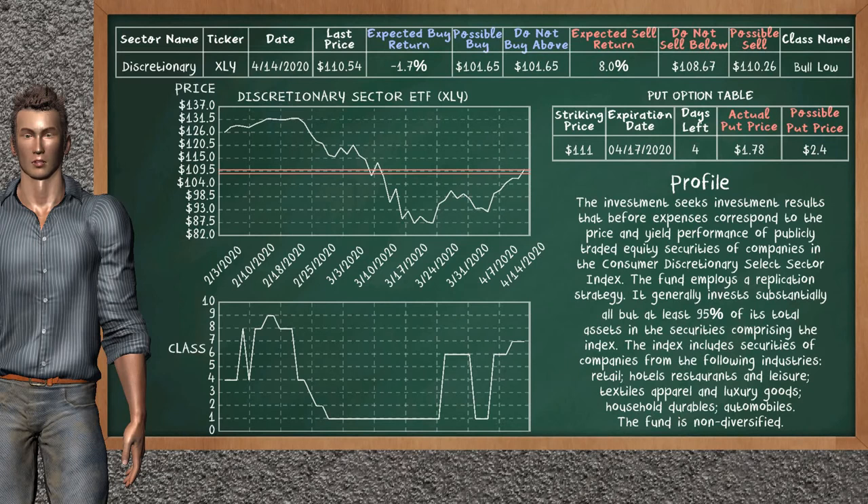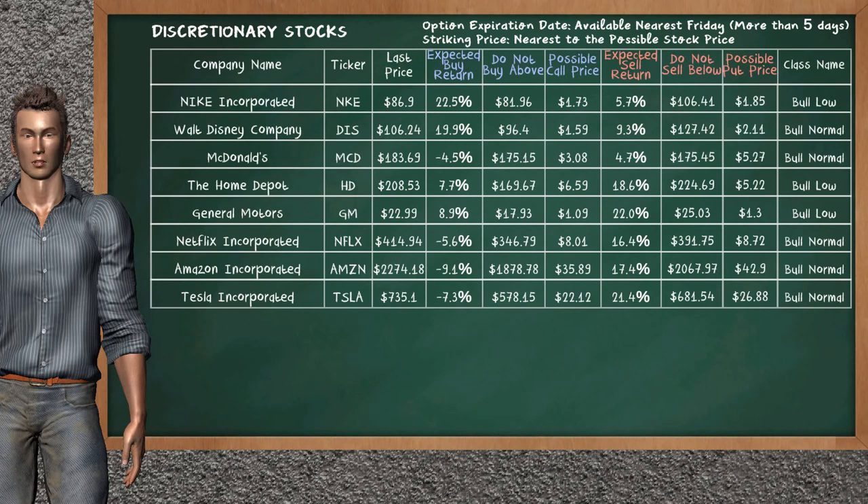We show you the discretionary sector ETF, and it belongs to the bull low class. Our analysis shows a strong opportunity to sell. We are expecting a sell return of 8.0%. This top opportunity has a minimum sell price of $108.67, but we expect a possible sell price of $110.26. On the put option table, the discretionary sector ETF has a striking price at $111. The actual put price is at $1.78, but we expect a possible put price at $2.40. Let's look at the stocks table of the discretionary sector. Our analysis does not list the top opportunity to buy or sell.